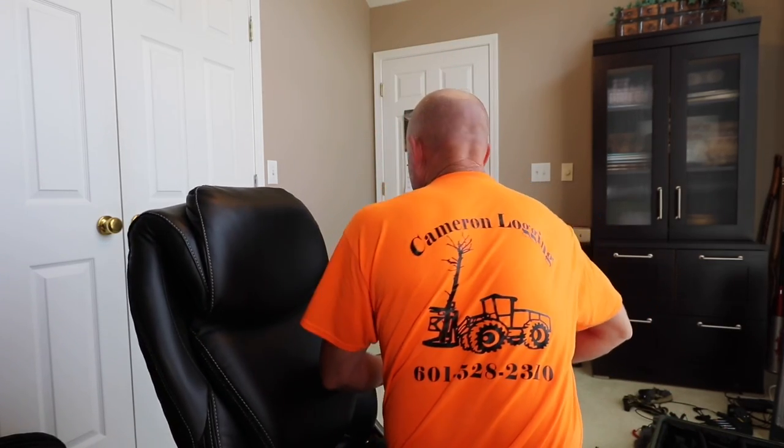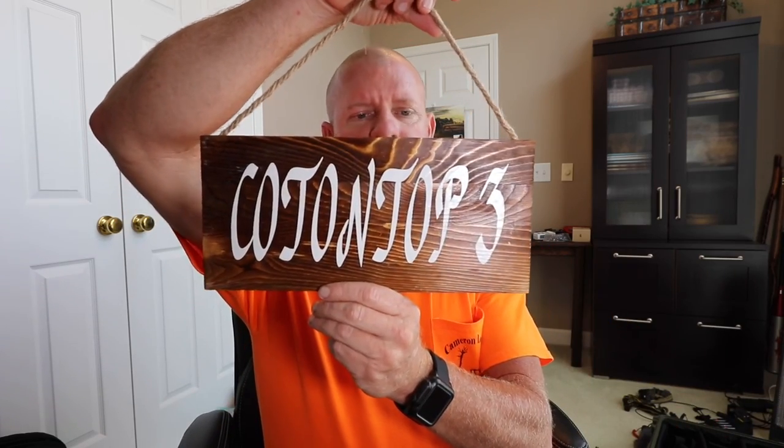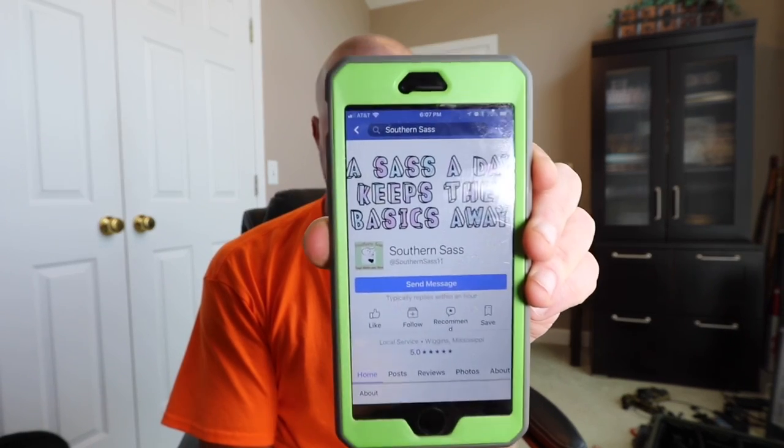This is a shirt that Bart gave me with his stuff on it - Cameron Logan, who came and visited. I appreciate that, Bart. Bart's wife Kathy makes these things - she makes a bunch of different stuff and you can find her on Facebook. She makes all kinds of stuff and puts it out for sale. I appreciate the clack and I'm going to put it in here somewhere.